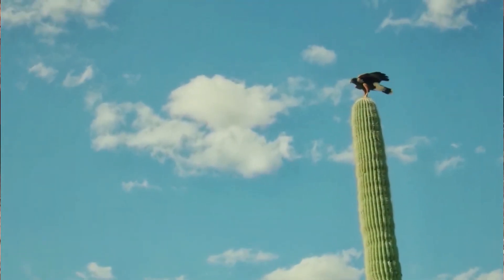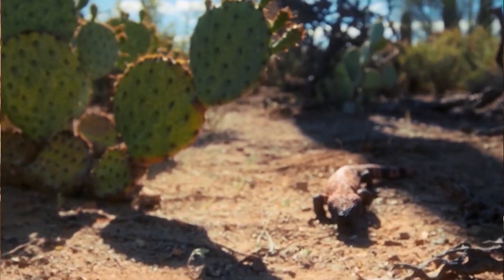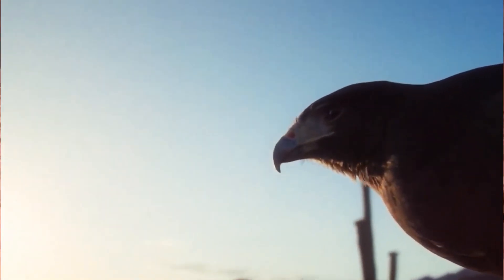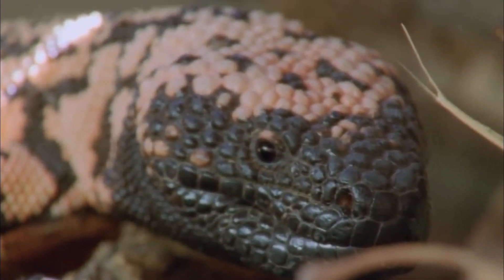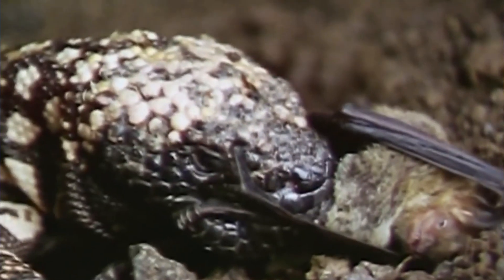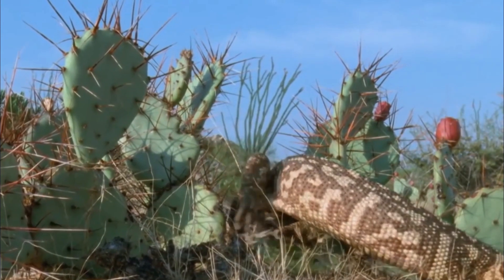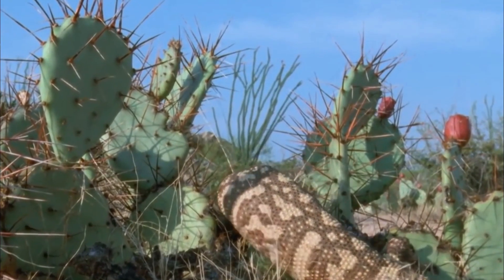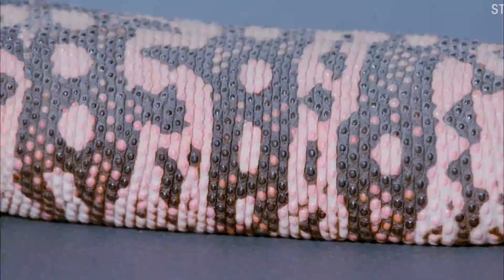6. While we know some things about Gila monster reproduction, much remains a mystery. They lay eggs, but the exact process and timing in the wild are not well documented. It's thought that their eggs overwinter before hatching, which is a rare phenomenon among North American lizards. 7. Gila monsters belong to an ancient lineage of lizards that dates back millions of years. They are often considered living fossils because their closest relatives have been extinct for a very long time. 8. Gila monsters are protected by law in many regions where they are found. It's illegal to collect, kill, or sell them in Arizona, and they are also protected in Mexico. This protection is crucial for their conservation.